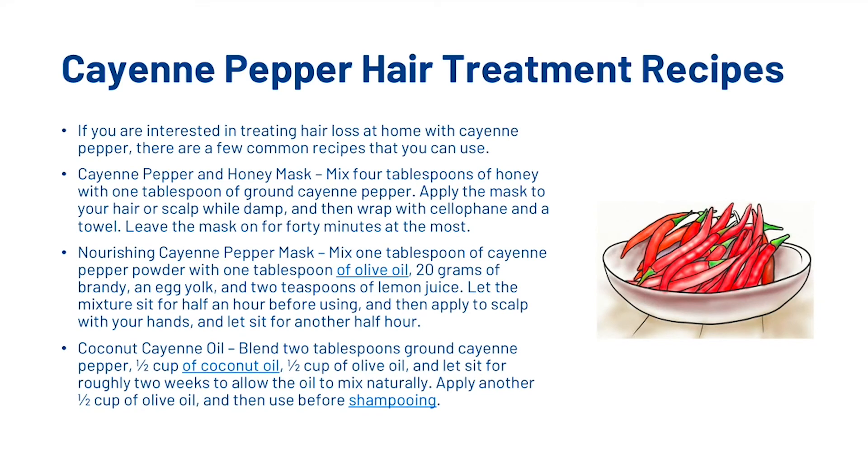If you are interested in treating hair loss at home with cayenne pepper, there are a few common recipes you can use. The first is a cayenne pepper and honey mask: mix 4 tablespoons of honey with 1 tablespoon of ground cayenne pepper, apply to your hair or scalp while damp and wrap with cellophane or a towel, leave for 40 minutes at most, then rinse with lukewarm water. You could also make a nourishing cayenne pepper mask: mix 1 tablespoon of cayenne pepper powder with 1 tablespoon of olive oil, 20 grams of brandy, tea, an egg yolk and 2 teaspoons of lemon juice. Let the mixture sit for half an hour before using, then apply to scalp and let it sit for another half an hour. Then there's coconut cayenne oil: blend 2 tablespoons of ground cayenne pepper, half a cup of coconut oil and half a cup of olive oil, and let it sit for roughly 2 weeks to allow the oils to mix naturally. Apply another half a cup of olive oil and then use before shampooing.